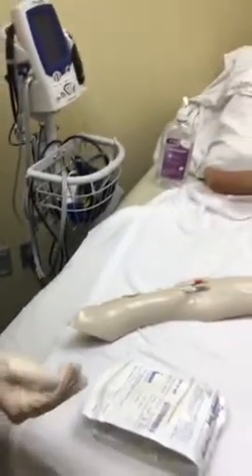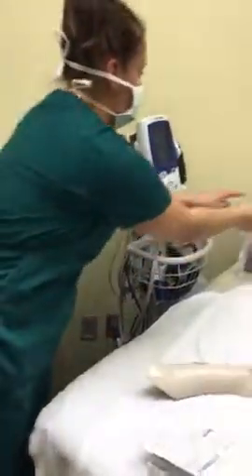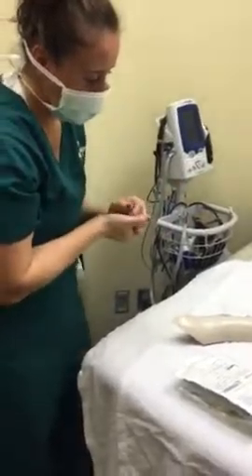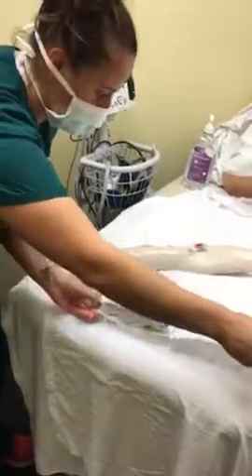I'm going to go ahead and take off my gloves, do hand hygiene, and then I'm going to open my sterile field and sterile supplies here.